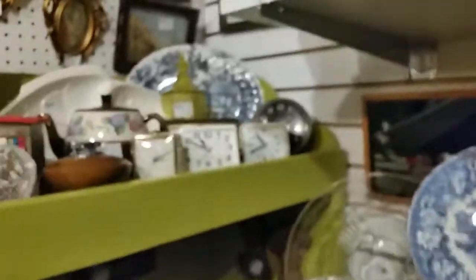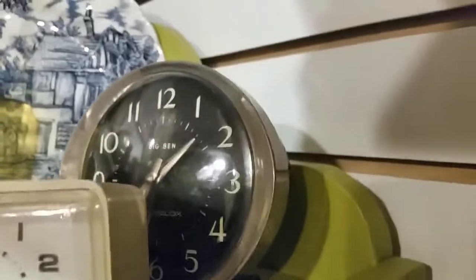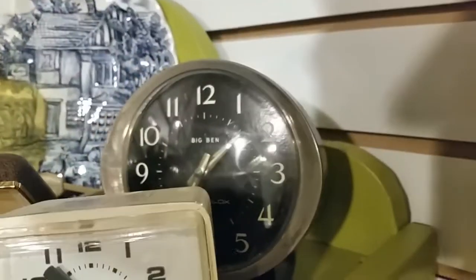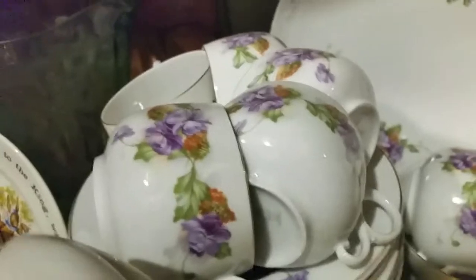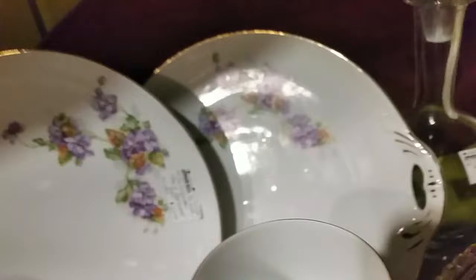We have all these clocks — these are easy to use. The Big Ben, I still have mine. They're easy to set and already have a second hand. Here's a dinnerware set with nice purple flowers, $65 for all the pieces. It's Austria — got all the dishes, teacups, servers, plates, sandwich plates. $65 for all that.